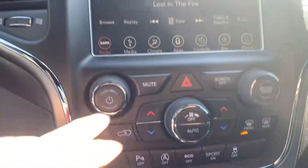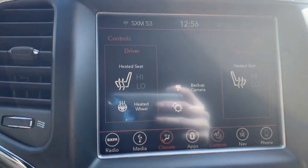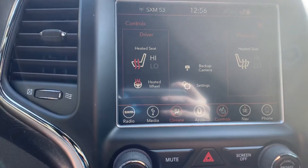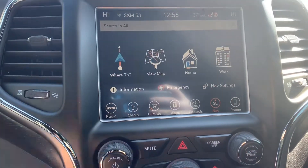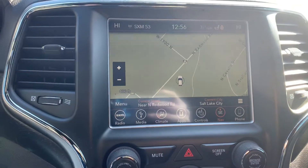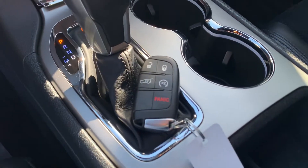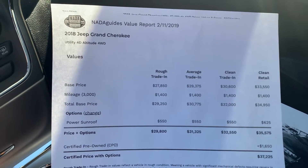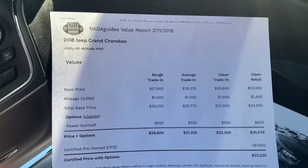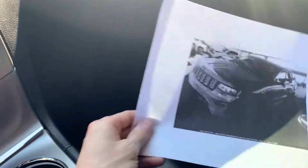It has parking assist, heated steering wheel, heated seats, navigation, remote start with smart key. Book value on this is about $35,500 — we are selling it for $26,000, so almost $9,000 under book value.